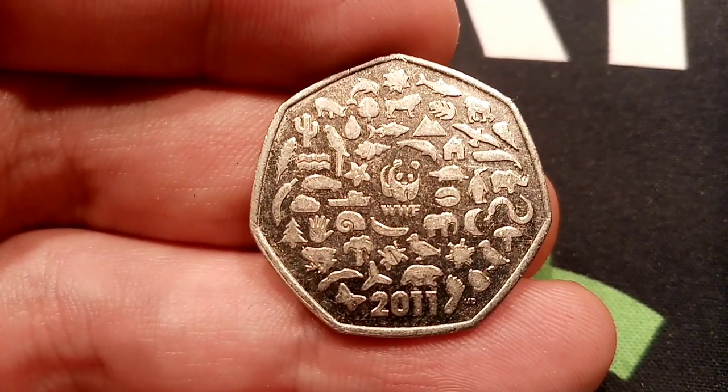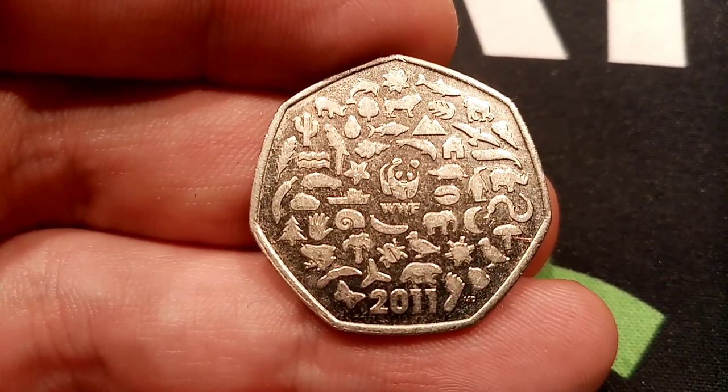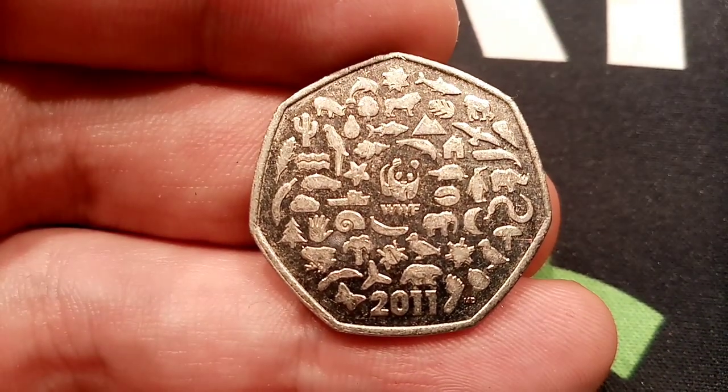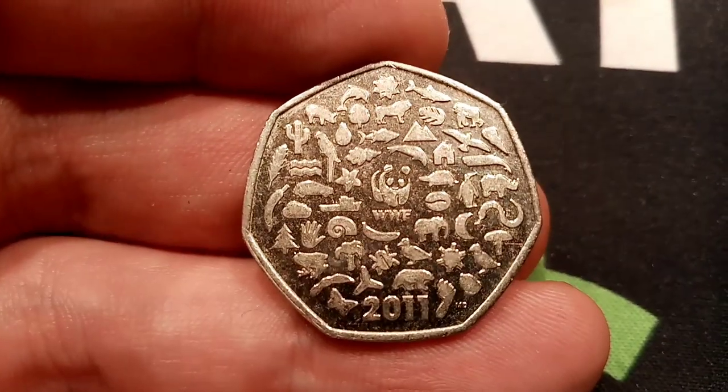So we've got the panda, the butterfly, polar bear, ladybird, duck, toad, elephant, snake, penguin, rhino, silverback gorilla, shark, starfish, eagle, parrot, dolphin, seal.